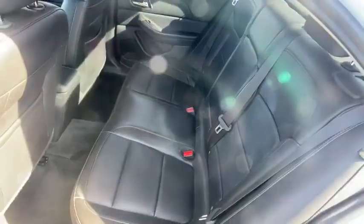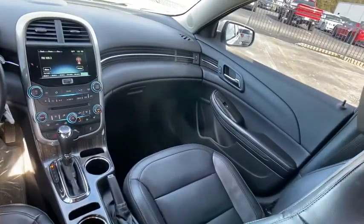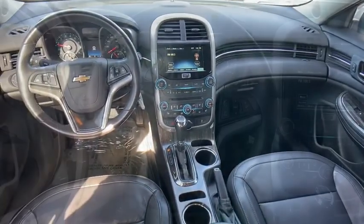Rear window defroster, power windows, electronic stability control, security system, compass, fog lights, heated front driver and passenger seats, trip computer.